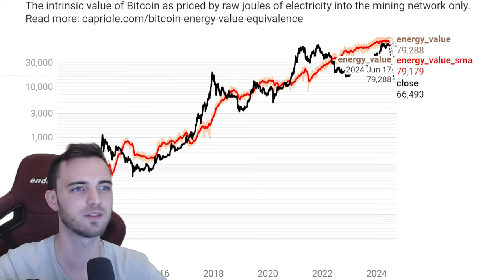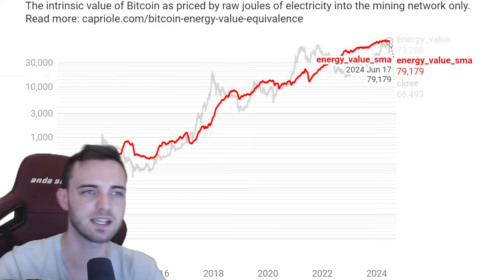Just hanging off the cliff here, trying to hold on for dear life before the run potentially ends, or we just trap and explode towards the upside.